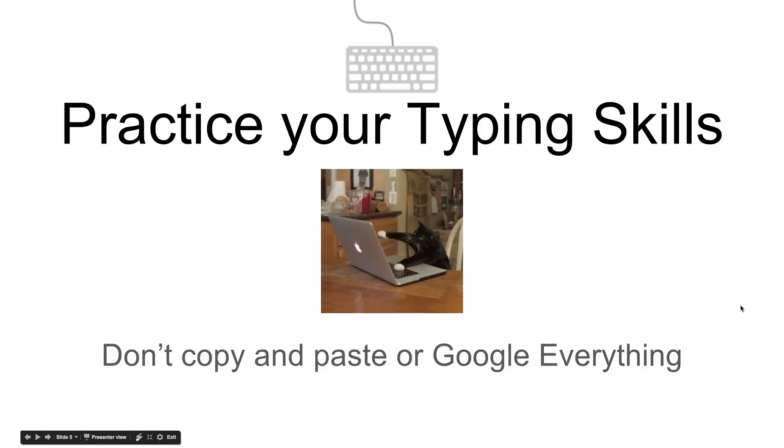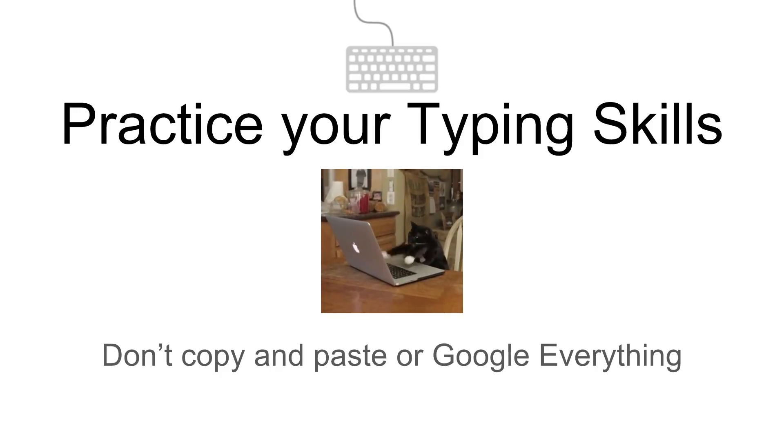Next up is practice your typing skills. The worst thing you want to do is get on an interview and start copying and pasting every single function and variable name. Get comfortable using the keyboard. Get comfortable using Emmet, but also not using Emmet — you're not 100% sure what they're going to give you in the coding interview. A lot of times they'll give you a laptop loaded up with Sublime, which might not have Emmet installed, or even a regular text editor. So get used to typing fast and proficiently, and try not to copy and paste.